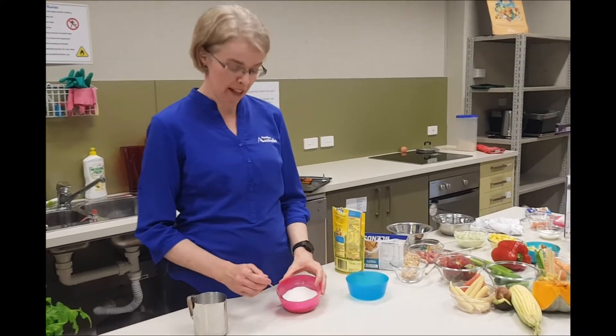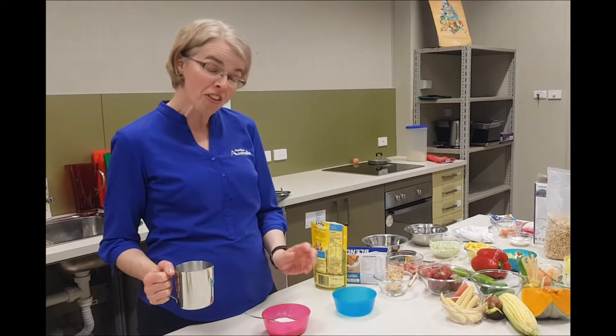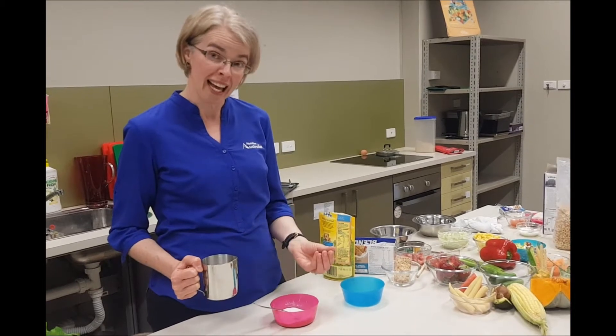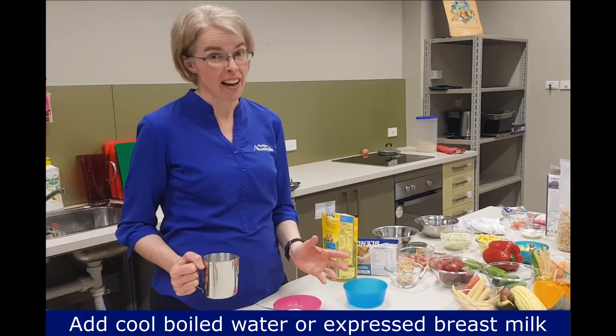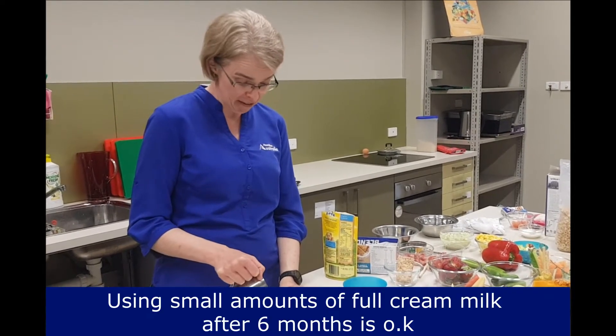What I do like about rice cereal is that you can alter the consistency depending on how much liquid you add. You can add either water, breast milk, or even after six months of age, some full cream milk is okay as an additive in some dishes.